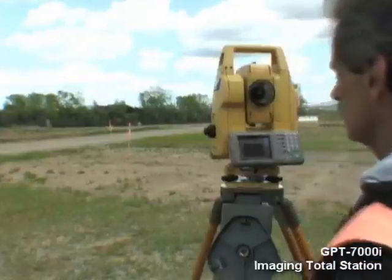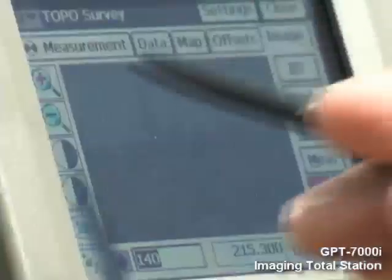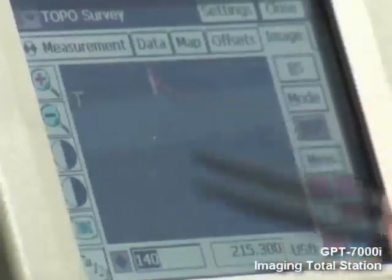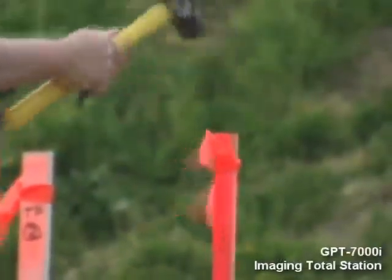As a contractor doing layout, you can load a site plan into the 7000i, point the instrument, and see your points appear in accurate registration to the site in front of you. No more tape — just point and stake.